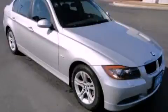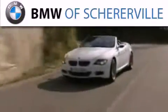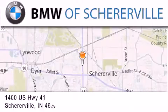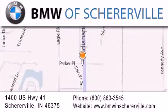Contact us today to arrange your test drive. Thank you for considering BMW Sherierville for your next luxury vehicle. If you have any questions, please visit our website, give us a call, or stop by our dealership located at 1400 US Highway 41 in Sherierville.